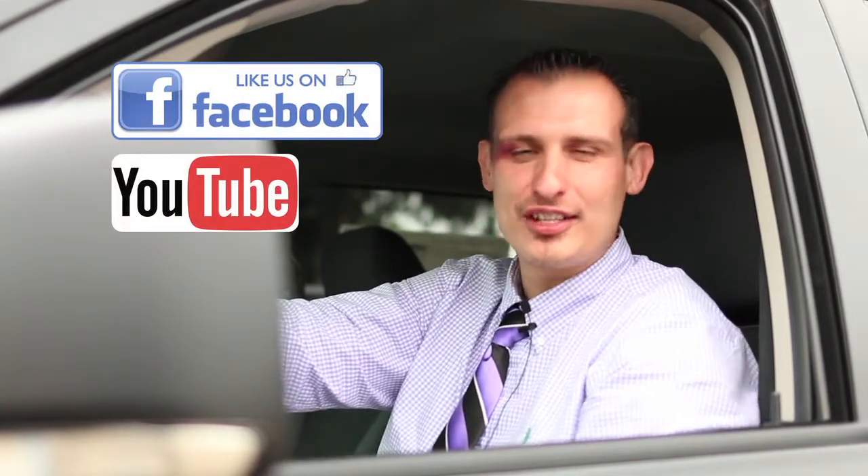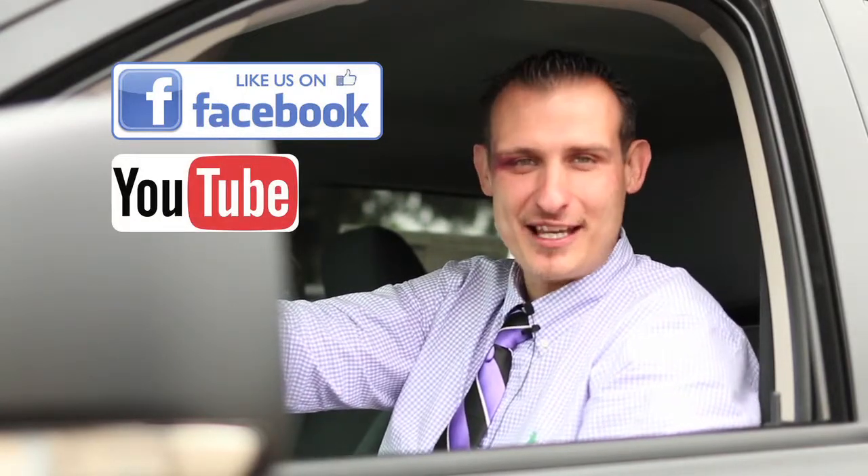If you've liked our video, like us on Facebook. Feel free to subscribe to us on YouTube, share the video as much as you'd like, and also come see me, Steven Fields, at Richardson Chrysler Jeep Dodge and Ram.